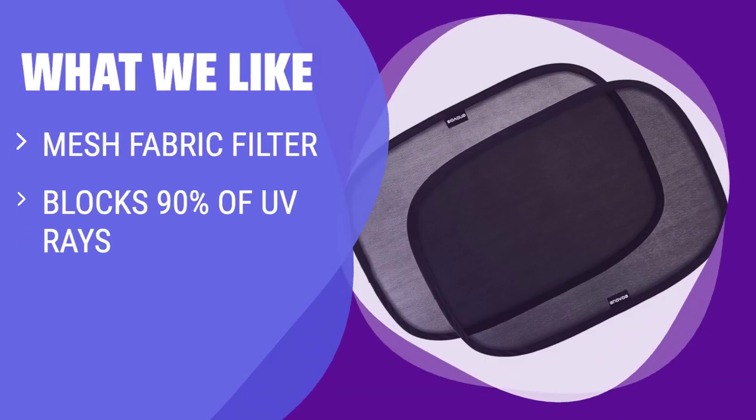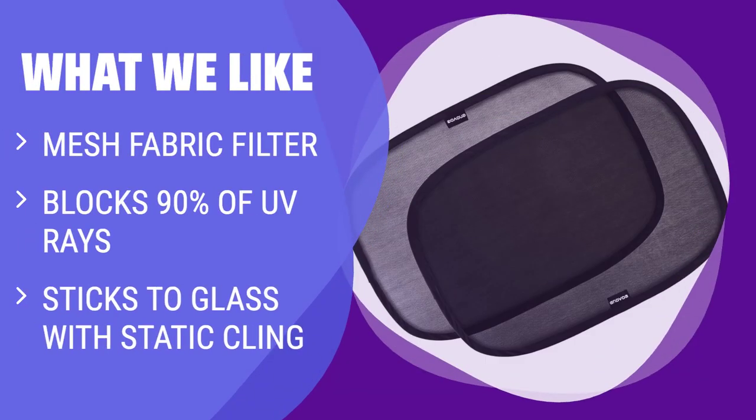What we like: Parents or rideshare drivers will appreciate the Innovo Car Window Sun Shade for its side window installation and glare reduction. The mesh fabric filter blocks UV rays while maintaining visibility. If you need a shade that can stay in place while driving and offers UV protection, this is the perfect choice.